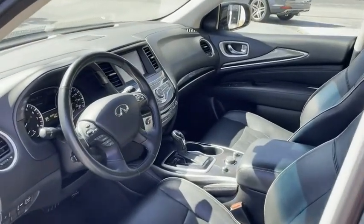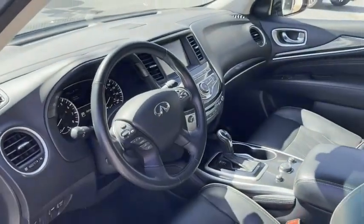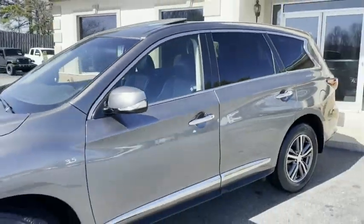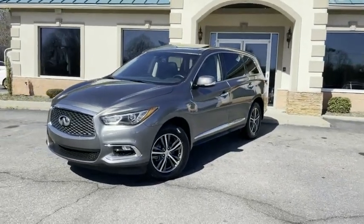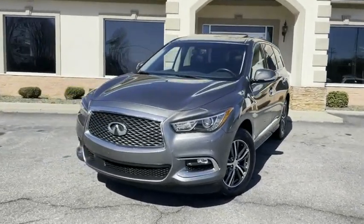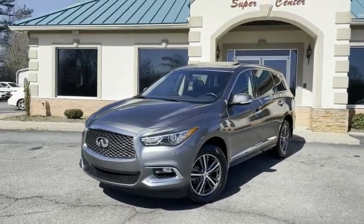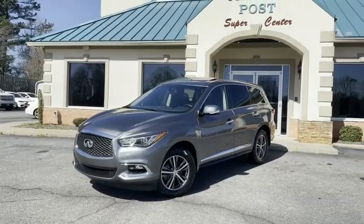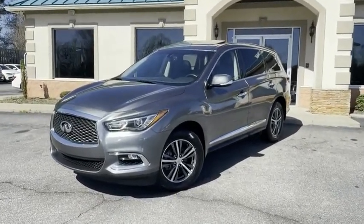A like-new 2017 Infiniti. Look at that — look at your steering wheel. No reason to go anywhere else. Trading Post, family owned and operated 45 years in business by my family. Great people, awesome prices, easy financing at tradingpostcars.com. 2017 Infiniti QX60, all-wheel drive, 21,000 miles here at the Trading Post. Call before it's gone — you won't find another like it.